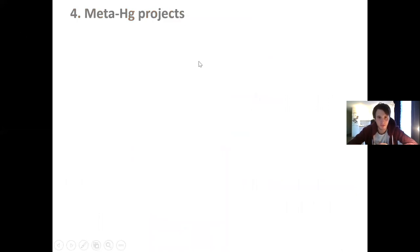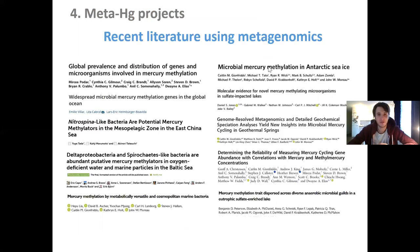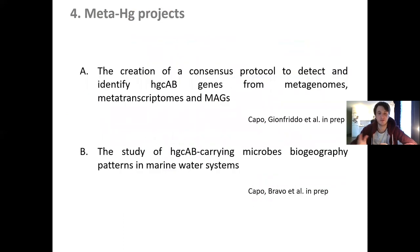Finally, I will talk about what I call the Meta-HgcAB project, which has two main goals. I started this project because, screening the recent literature on using metagenomes to screen HgcAB genes, all papers use slightly different procedures. With the community, we would like to harmonize that into a common consensus protocol that everyone can use and compare results more easily. The second goal is to study the biogeography patterns of these microbes in marine systems, collecting a large number of database metagenomes — I now have more than 800 that I will screen later this year.